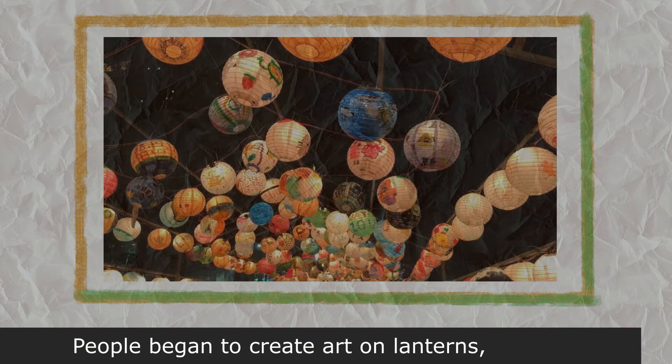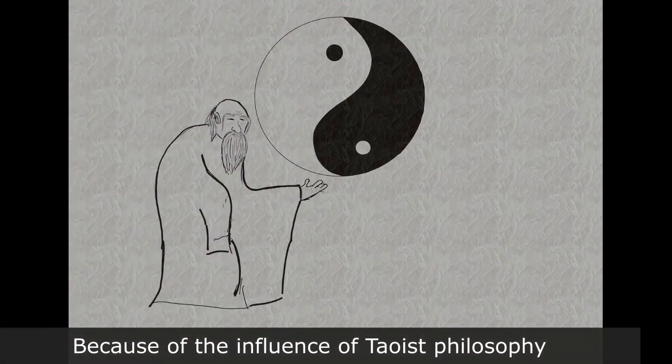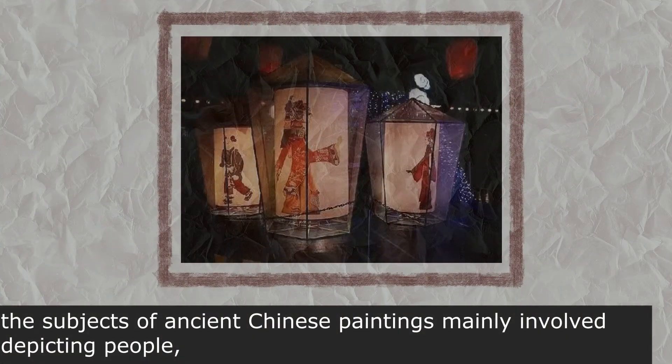People began to create art on lanterns, moving paintings on paper to lanterns as well. Because of the influence of Taoist philosophy and the harmonious coexistence of man and nature, the subjects of Asian Chinese